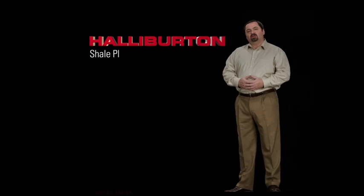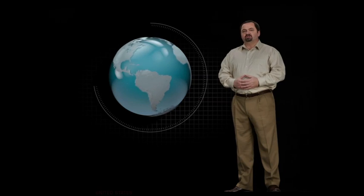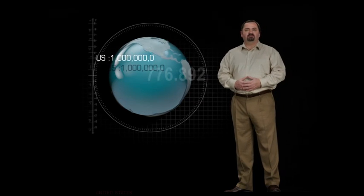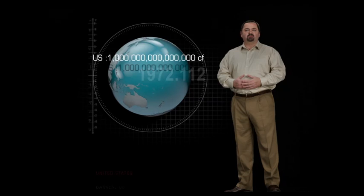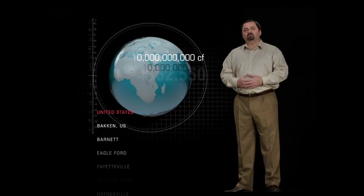Shale plays have changed the domestic oil and gas industry in the United States and have the potential to impact the global energy economy for many years to come. With estimated reserves of 1,000 trillion cubic feet in the U.S. alone, we are able to access this rich resource that, until recently, has gone untapped worldwide.